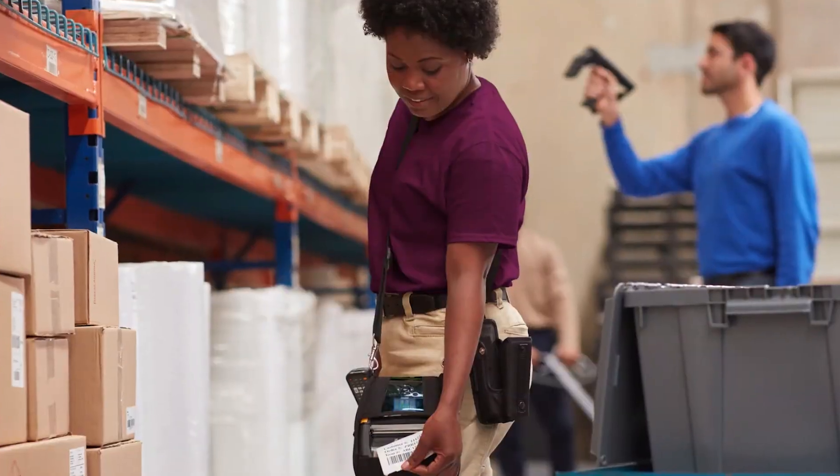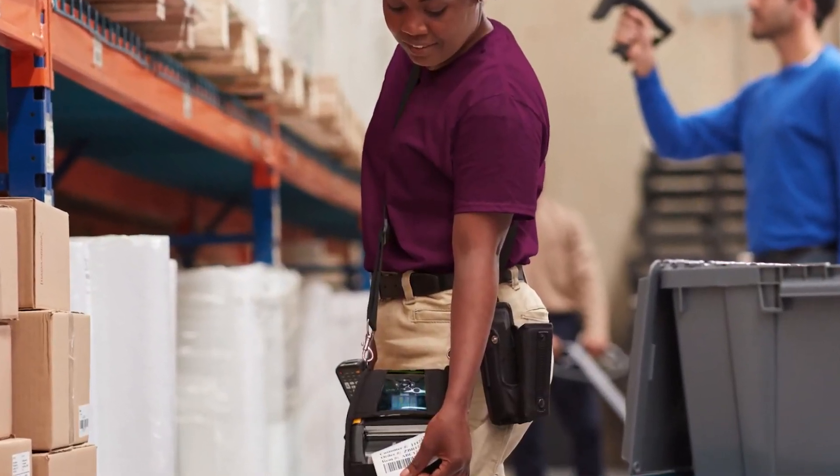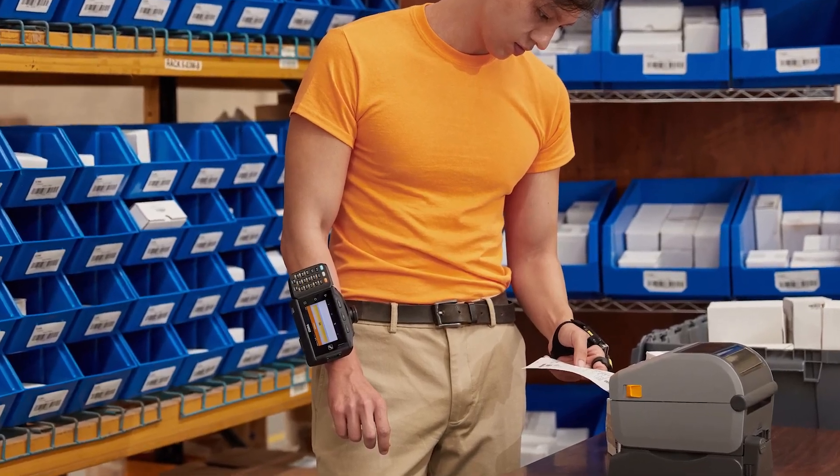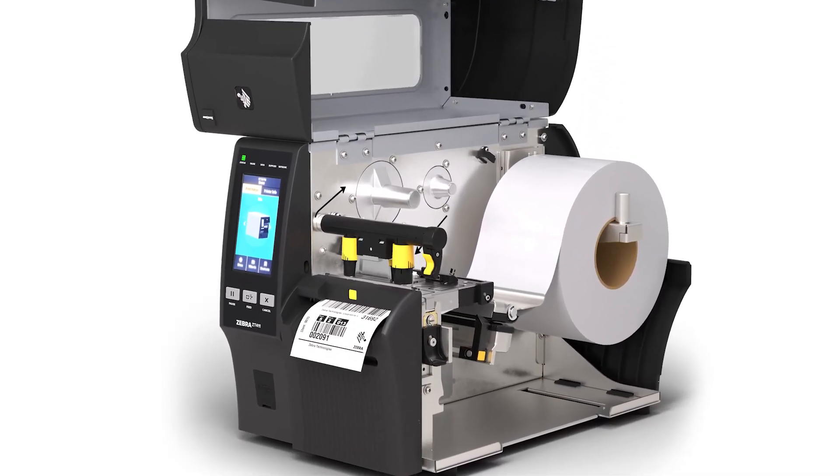Can you tell us a little bit more about the Zebra Linerless portfolio? We have Linerless mobile printers, which are great for workers on the go. Desktop printers are great for compact spaces. And we are excited to introduce Linerless to the ZT411 industrial printer, which is Zebra's first industrial Linerless printer. And to complete the solution, we have Zero Liner labels engineered and tested to work with each of these printers.